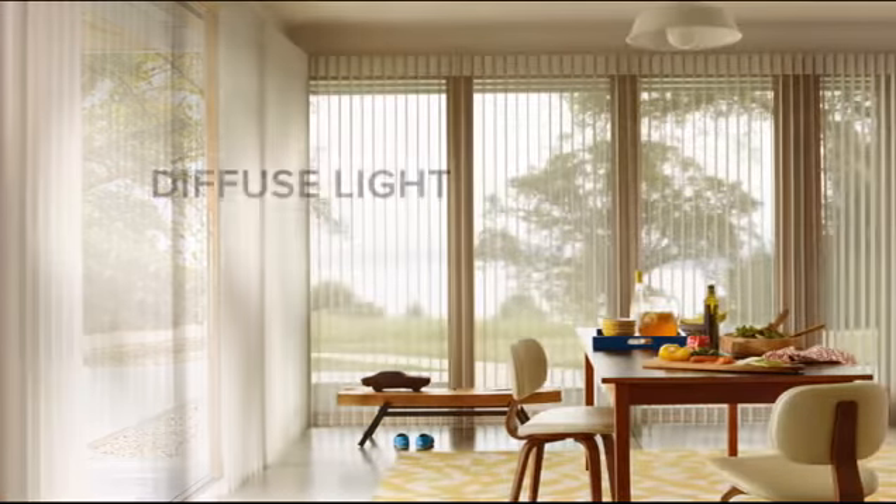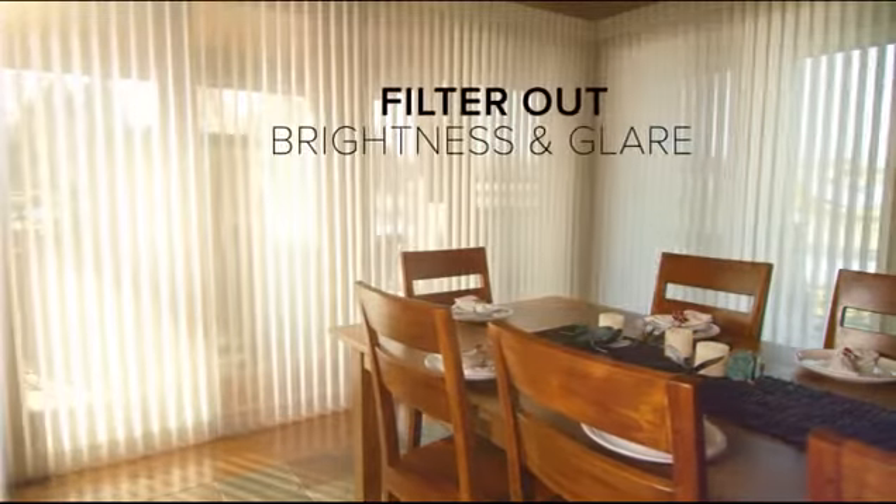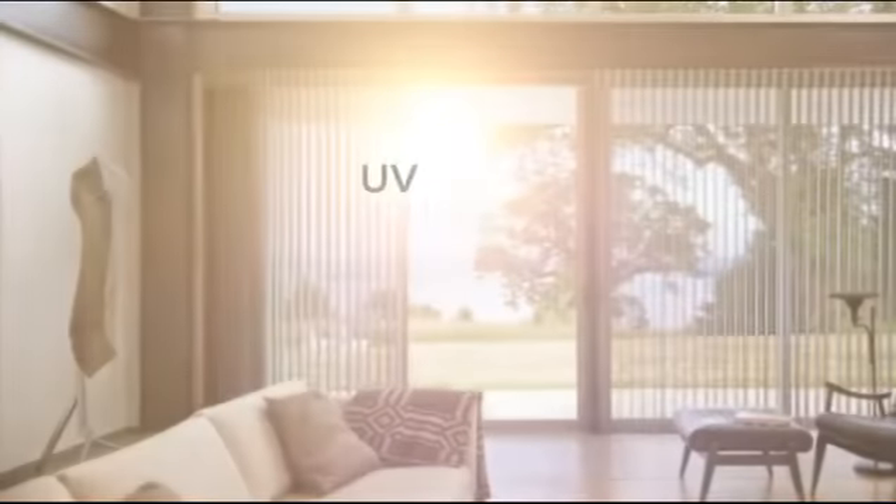A turn here to diffuse light softly within a room, another turn to filter out brightness and glare to produce a natural warm glow, all while providing UV protection.